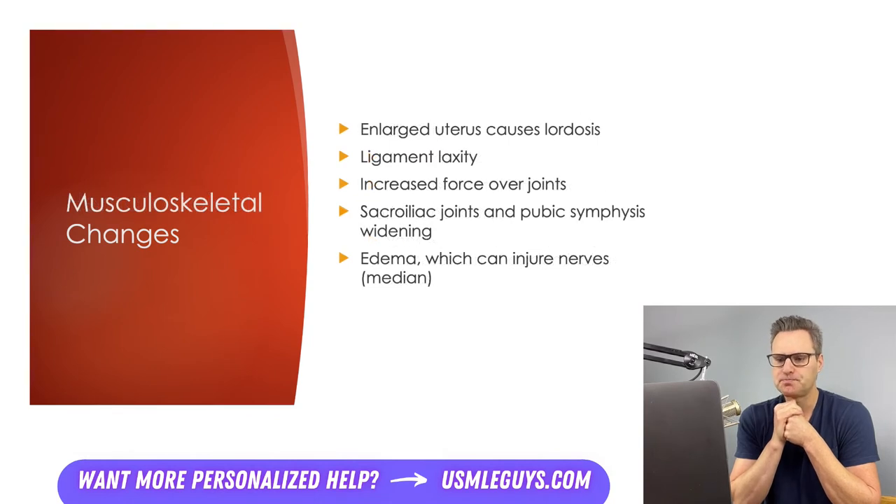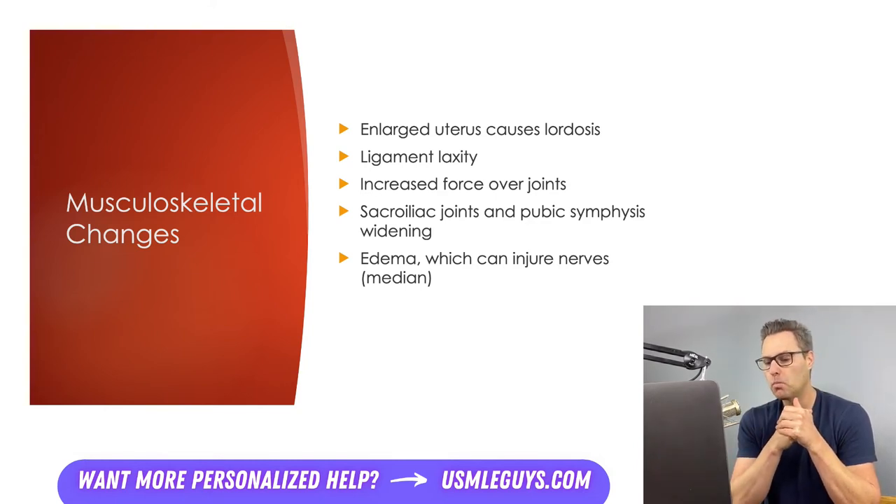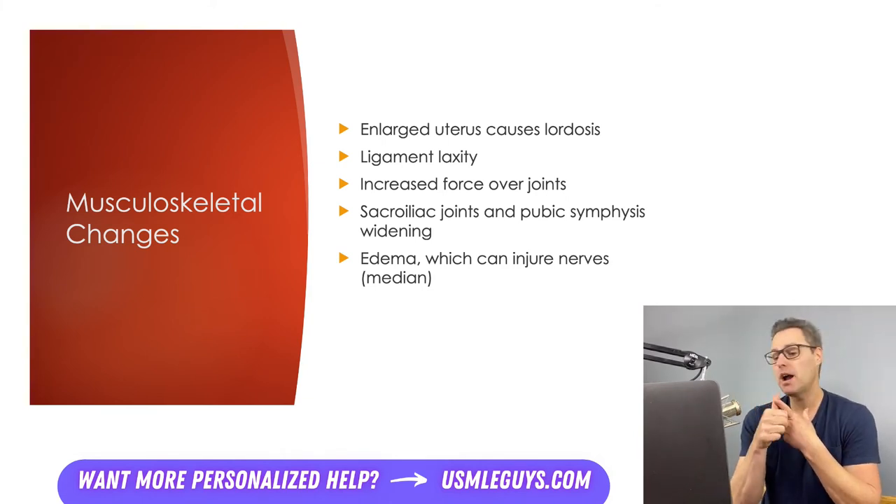Let's take a look at some musculoskeletal changes. Many changes result from the increased size and weight of carrying the infant and the effects of pregnancy hormones on ligaments and joints. Lower back pain is common because the enlarged uterus causes lordosis, straining muscles and shifting the center of gravity. Progesterone causes ligament laxity affecting the longitudinal ligaments of the lumbar spine, weight-bearing joints of the lower extremities causing knee and ankle pain, and widening of the SI joint and pubic symphysis.